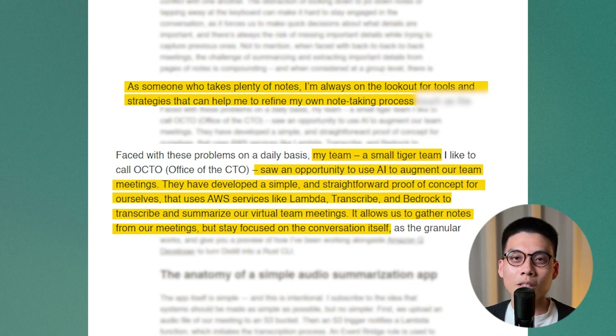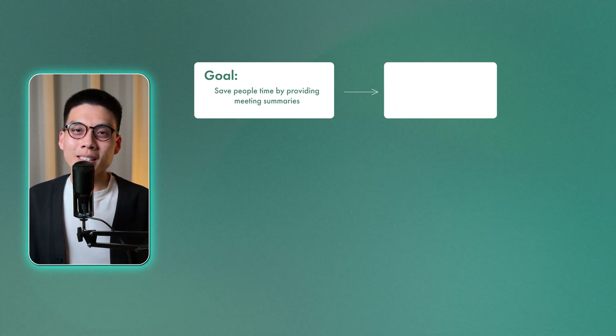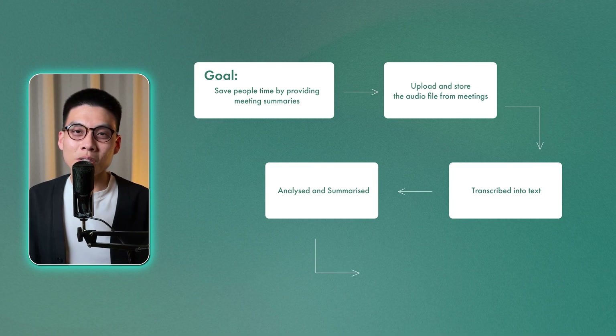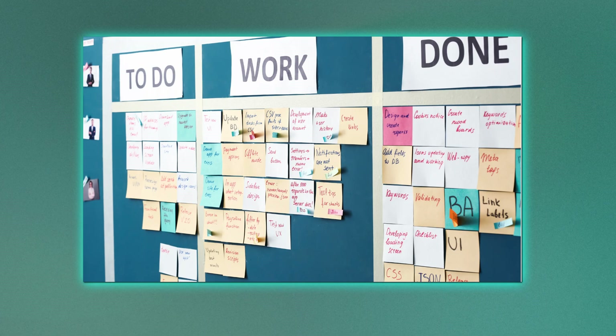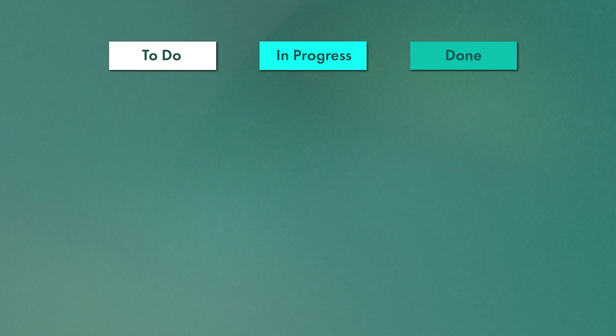Let's look at a real-world example: the meeting summarizer built by Werner Vogels' team at AWS. First, they identified the goal — save people time by providing meeting summaries. Next, break that down into individual components: upload and store the audio file from meetings, transcribe it into text, analyze and summarize that text using a generative AI service, and finally get a text output. This is all represented in an architecture diagram. Once you've done this, organize the tasks using a Kanban board — a visual tool for managing tasks. You can use a physical board with sticky notes or an online tool like Trello or Asana. Have columns for to do, in progress, and done, and create a card for each task, moving it through the columns as you work on it.